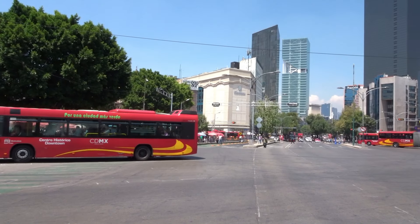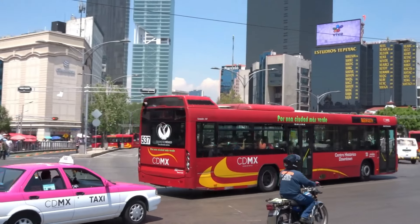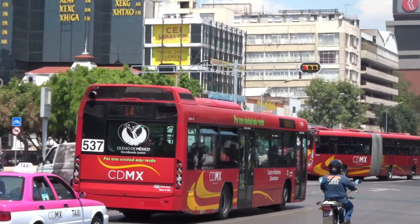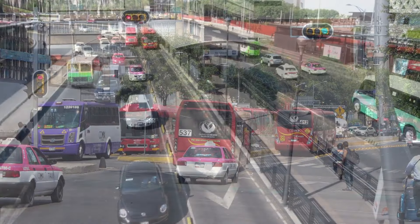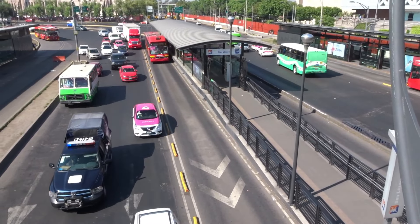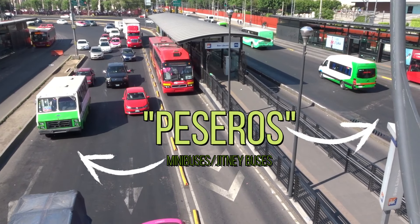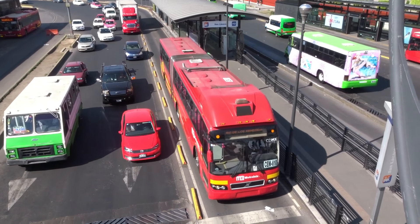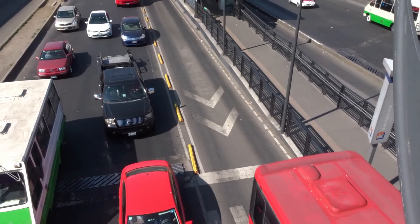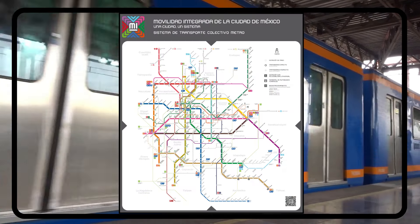Mexico City uses bus rapid transit technology to promote safer and more reliable public transport for the city and the region as a whole, and for more people to use public transportation instead of driving. Both MetroBús and Mexibús have replaced many services using minibuses or peseros, making the busiest corridors safer and more orderly. In the city proper, bus rapid transit has been implemented as a much cheaper, easier-to-implement extension of the subway network to underserved areas, or perhaps an overlay of the subway network — kind of like a surface subway.